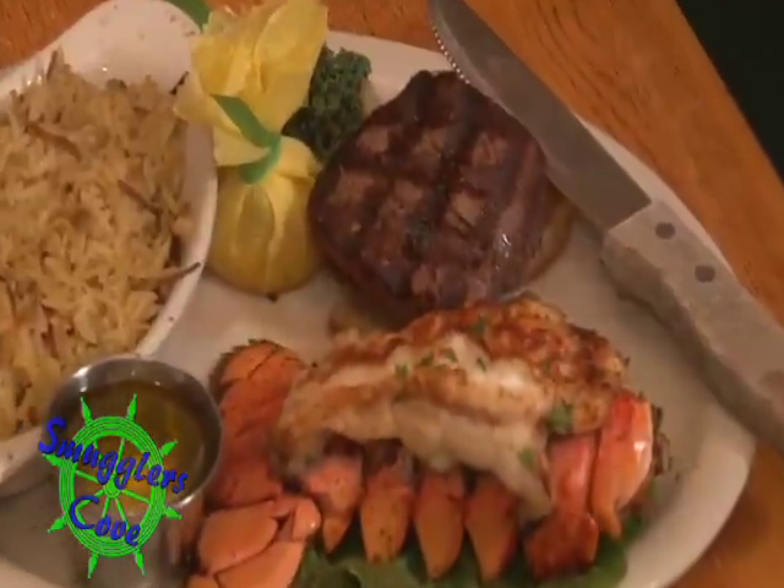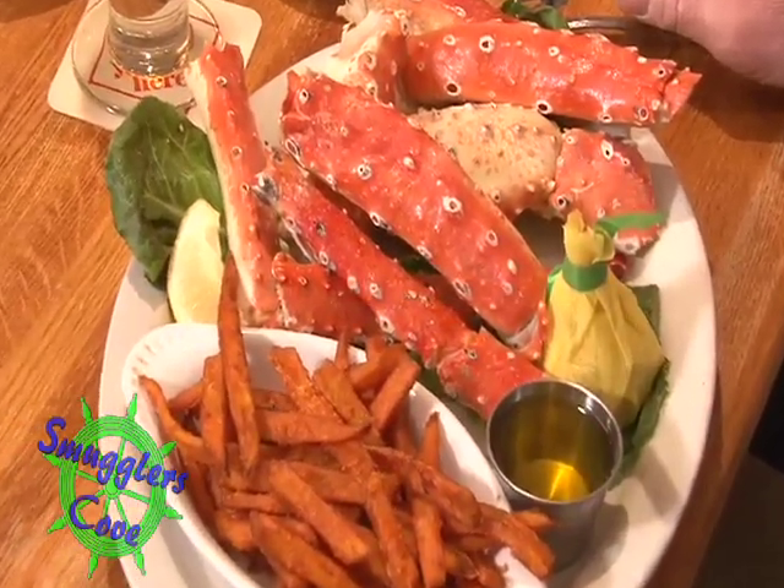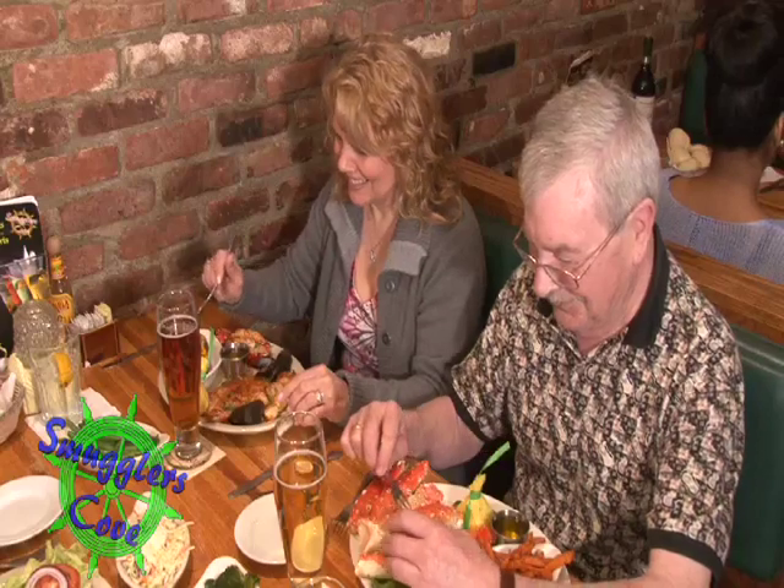A lot of people like to pair it up — a steak and a lobster, or a steak and king crab legs, stuff like that. But there's plenty here. Our menu is very big and very extensive.